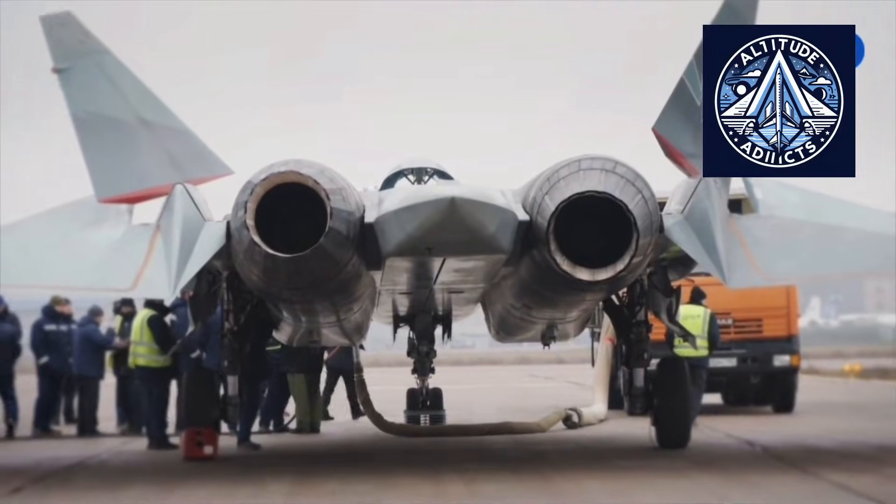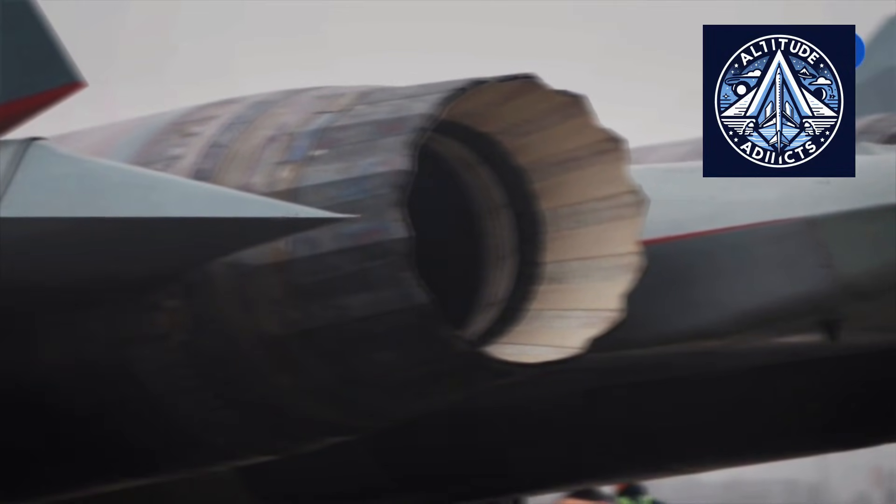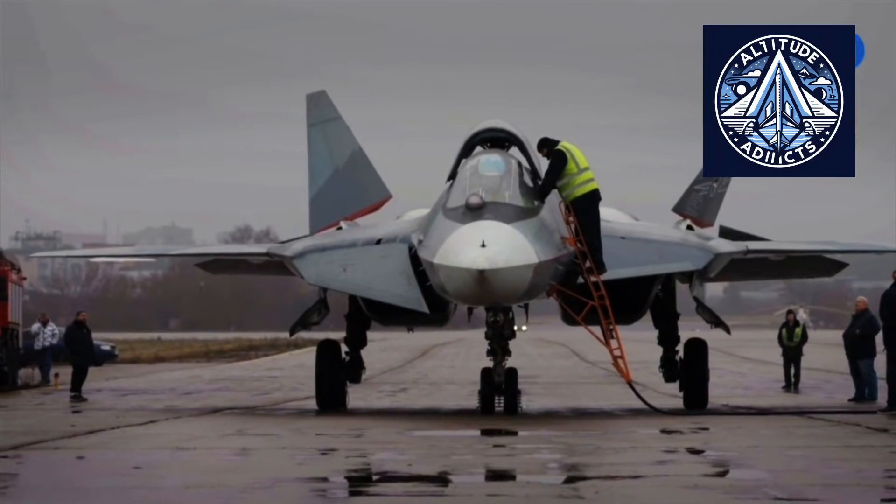5th generation fighter aircraft are not simply combat platforms; they represent some of the most intricate industrial products ever produced. They integrate cutting-edge aerodynamics, stealth-oriented shaping, composite materials, propulsion systems, sensor integration, and software-enabled combat management within a unified airframe. Consequently, the manufacturing process of these aircraft is equally as significant as their flight performance.